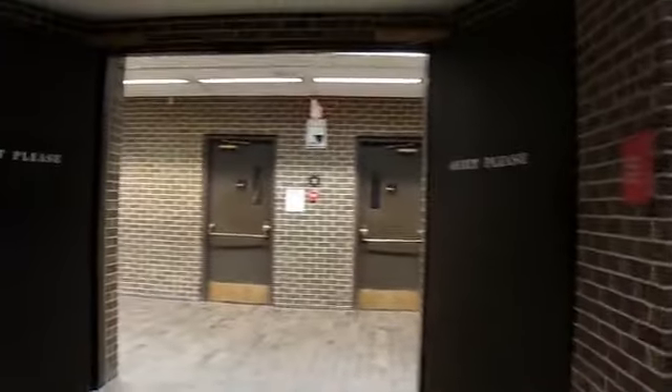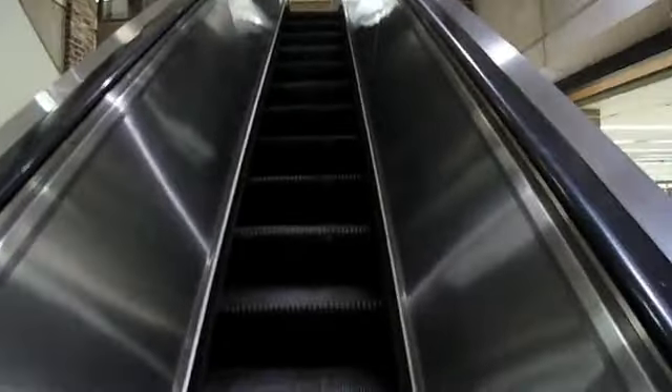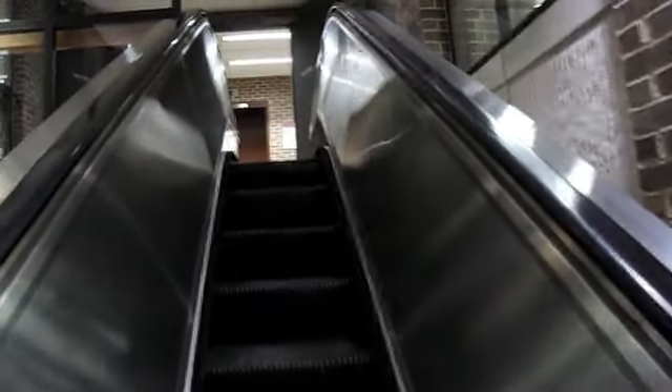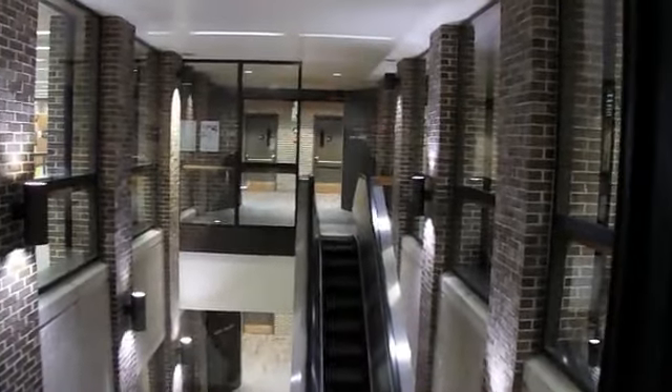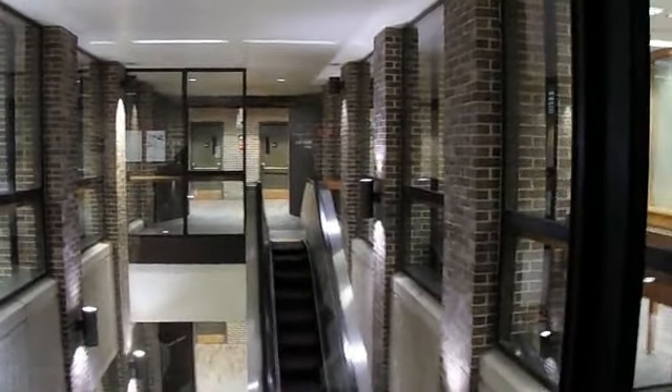There's a couple of stairs down. Let's go to the corner. And here's the down. Let's go in there.